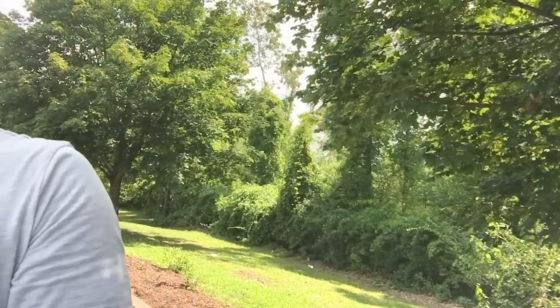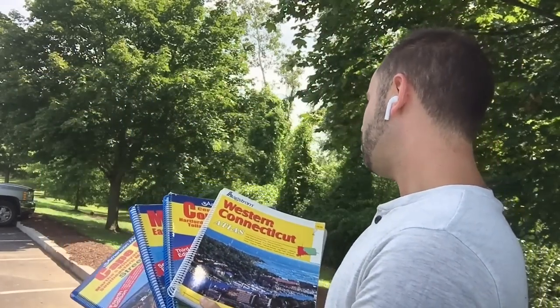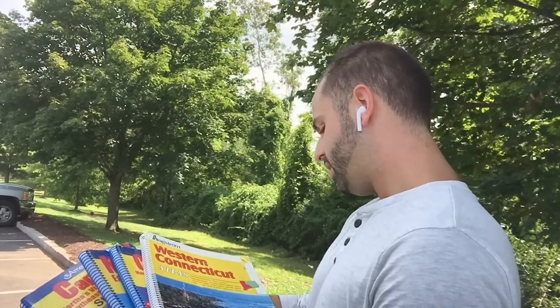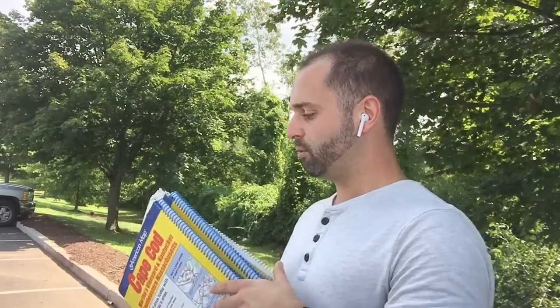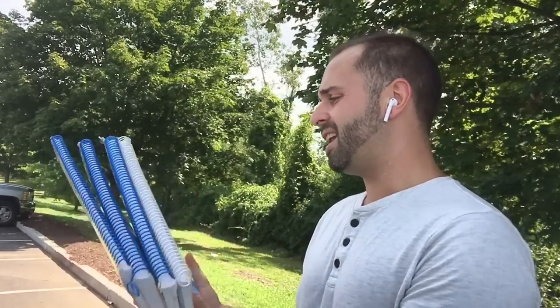I ended up picking up four of these old outdated roadmaps — these little atlases. They're pretty old, I mean they've got to be 10 to 20 years old. I saw them sitting on the shelf over at Savers and ended up getting these for $1.79 each. I said, you know what, these things have got to be rare, they've got to be hard to come across — let's just scan them.